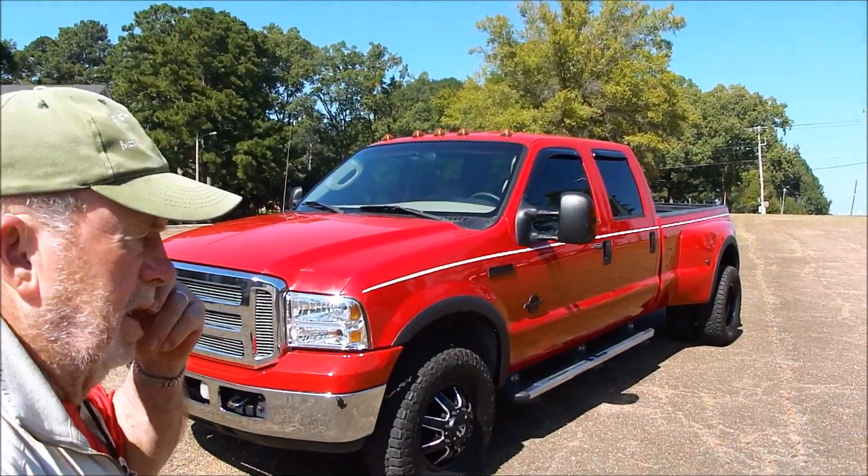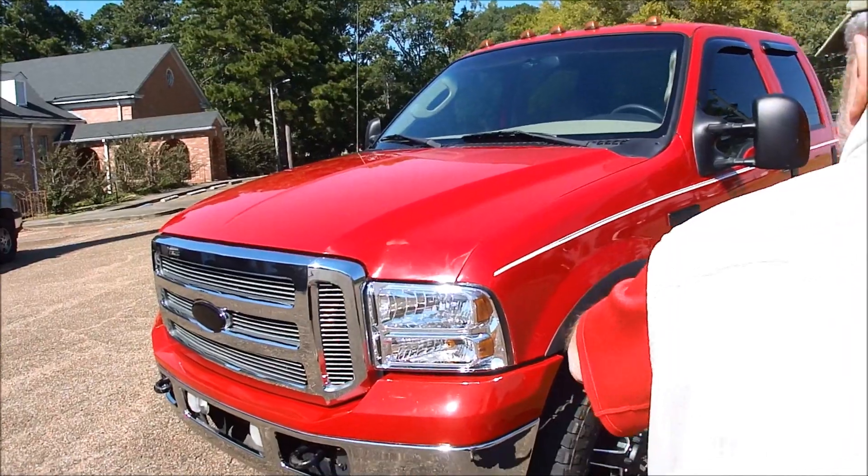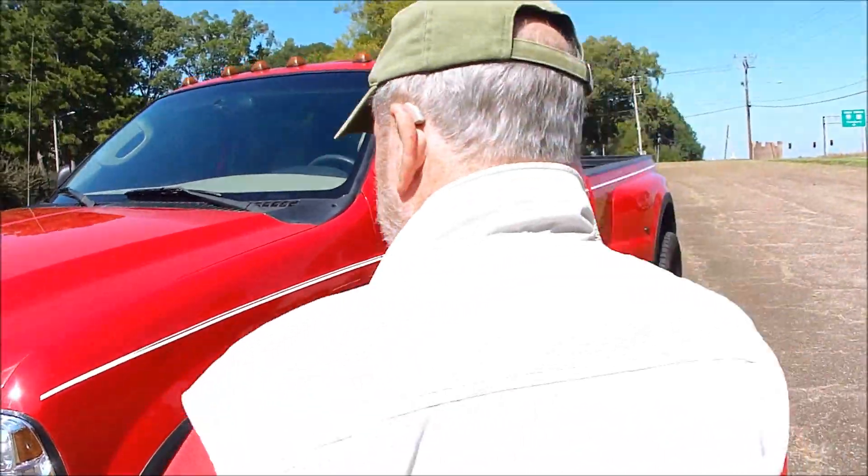This is just a nice truck. And for those of you who have a farm or a lawn service, pull a big boat, or whatever reason you need a one-ton truck, this is it, folks. It's going to be a bargain. It's got everything you need. It's ready to go to work, or it's good-looking enough to drive to church on Sunday morning. It's a pretty truck. It's not chipped up and dinged up. Headlights are perfect.